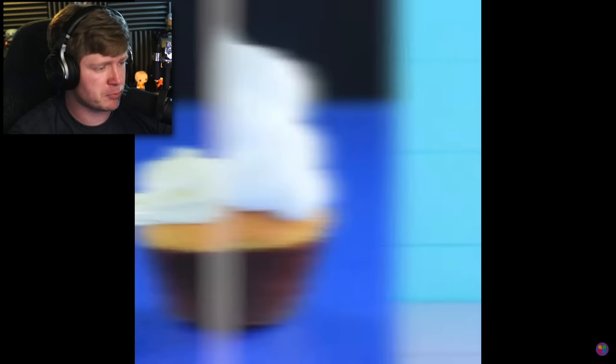Oh, what are they putting on that? Shaving cream. Shaving cream versus regular food, which is whipped cream. I guess that makes sense, but at the same time, it's wrong.